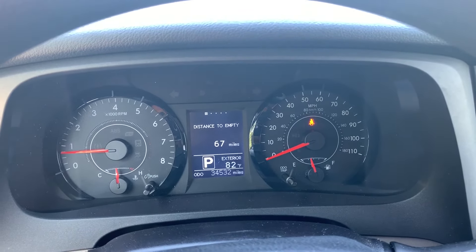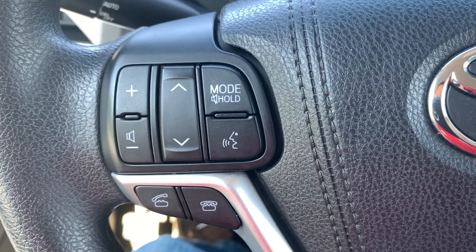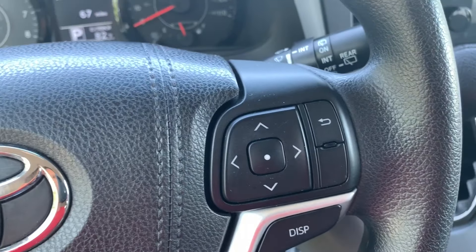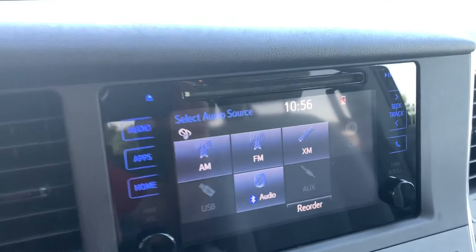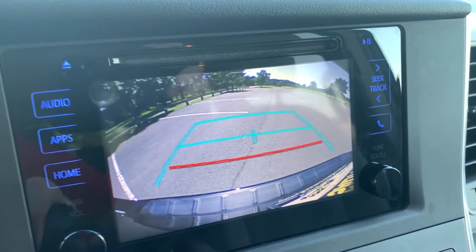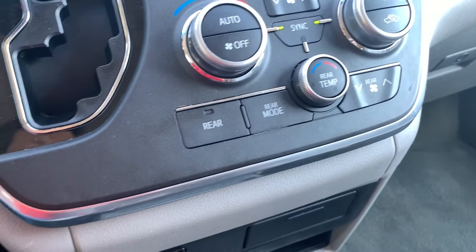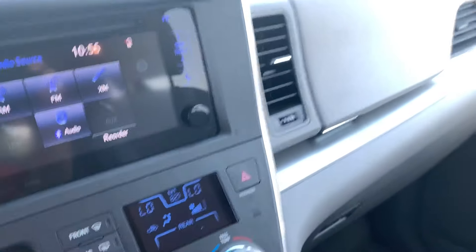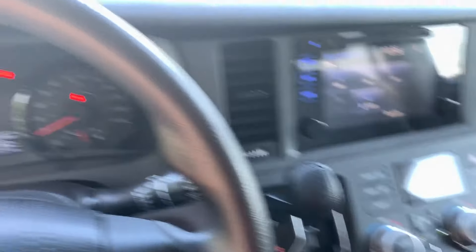You've got the seatbelt lights on — obviously I'm not buckled in. You've got steering wheel radio controls, Bluetooth right up on the steering wheel, touchscreen radio, large backup camera, three-zone air conditioning. This is very well thought out. You have a USB port as well. It's a Sienna — you cannot go wrong with a Toyota.